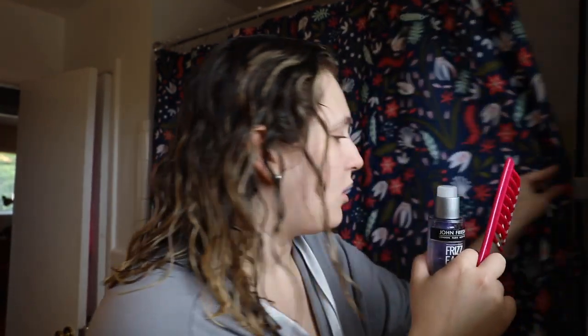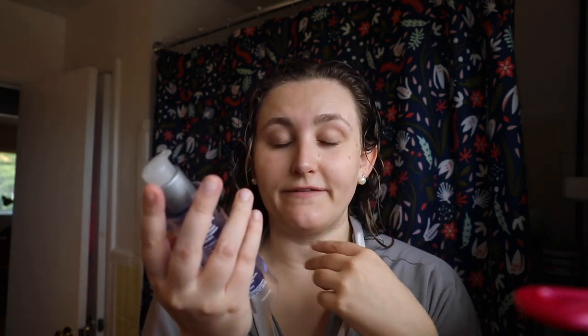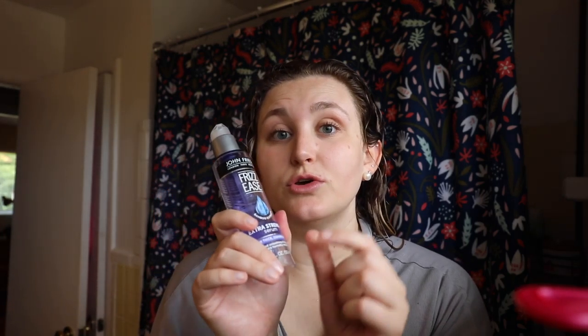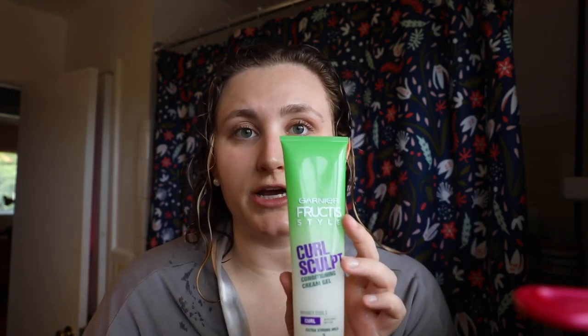After I wash my hair, I always brush through it with a wide-tooth comb — I got this years ago specifically for curly hair. Then I take just a couple dabs of this John Frieda Frizz Ease Extra Strength serum; it's for really thick, coarse hair, which is what I have. I actually have thick fine hair, which is a weird combination, but it can be very curly and very frizzy. The only downside is that a tiny bit too much makes your hair look greasy. I've been on the hunt for a curl cream I like — I really do like the Garnier Fructis curl products.